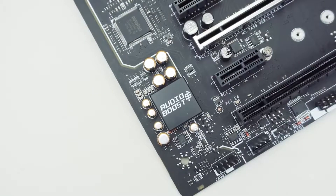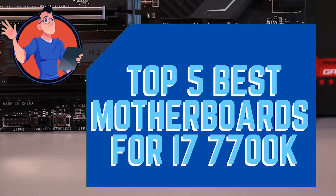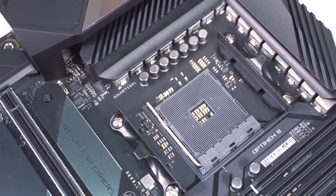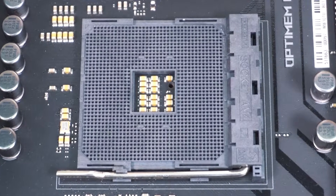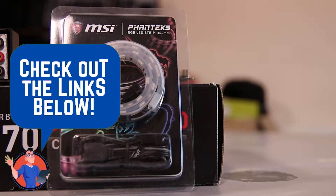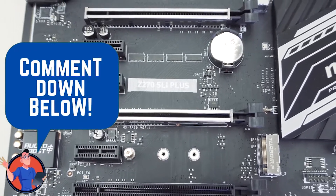In this video, we compiled a list of the top 5 best motherboards for the i7-7700K on the market today. Be sure to watch till the end for our best recommendation. If you want more information or updated pricing on the products mentioned here, check out the links in the description below. If you have another product you'd like us to review, let us know by leaving a comment down below. So, without further ado, let's get started.